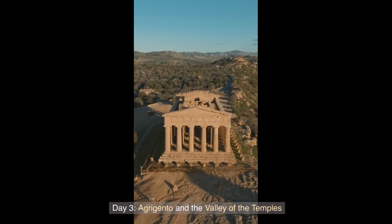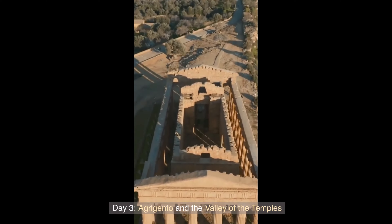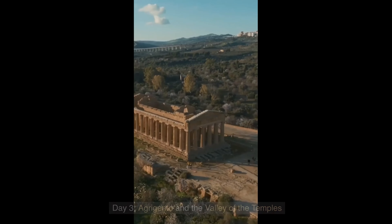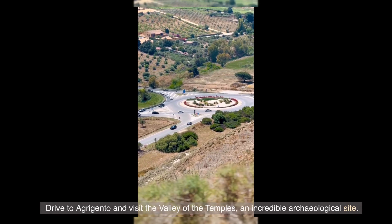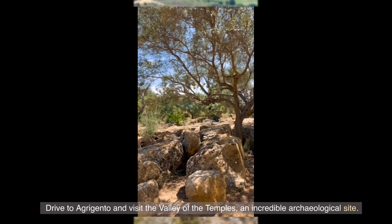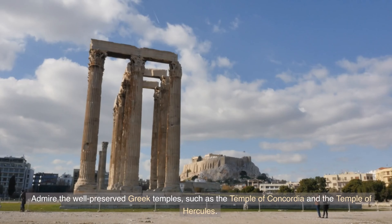Day 3: Agrigento and the Valley of the Temples. Drive to Agrigento and visit the Valley of the Temples, an incredible archaeological site. Admire the well-preserved Greek temples, such as the Temple of Concordia and the Temple of Hercules.